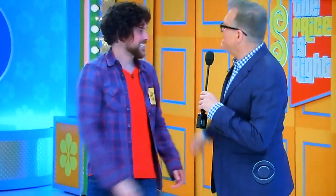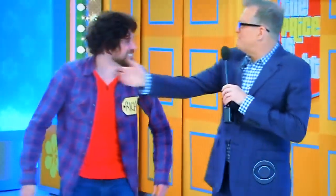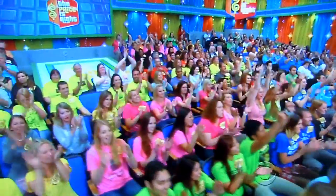Richard, who are you here with? Here by myself. By yourself? Well, hey, I'm your best friend now, right? Now you got a pal, and you got a whole audience full of friends. Richard, have you ever — are you any good at math? Not on the spot like this, no. I wouldn't think it's my forte. Well, that's too bad. Yeah, because we were playing a math game. George, tell them all about it.